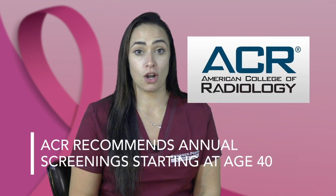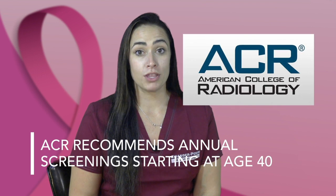The American College of Radiology recommends annual screenings starting at the age of 40. Women with a strong family history of breast cancer or those with dense breasts should consult with their physician.